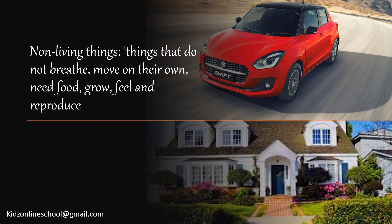Non-living things are things that do not breathe, move on their own, need food, grow, feel and reproduce.